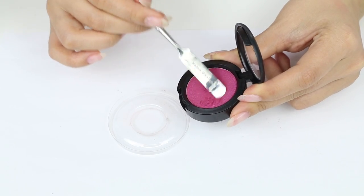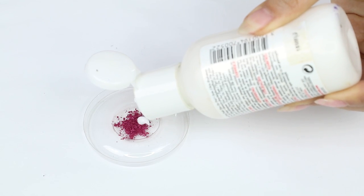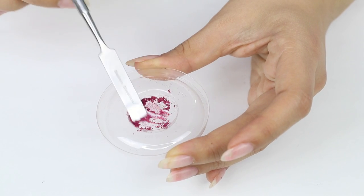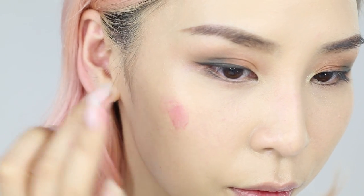If you have pink eyeshadows that you never use, you can use them to make cream blush. Just scrape some of the pigment onto a tray or container, then add in a few drops of moisturizer and mix it together until you have a smooth consistency. Now you can use your fingers to apply it onto the apples of your cheeks and blend it out just like cream blush.